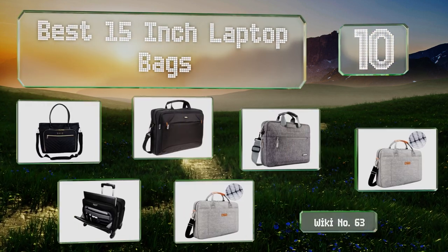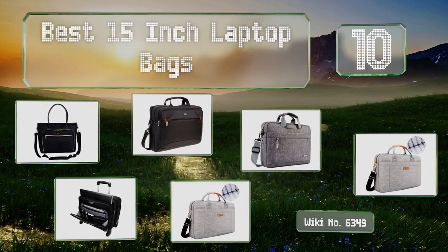EasyVid presents the 10 best 15-inch laptop bags. Let's get started with the list.